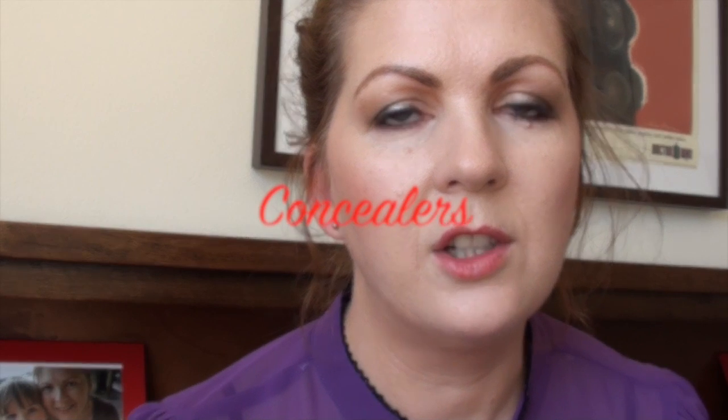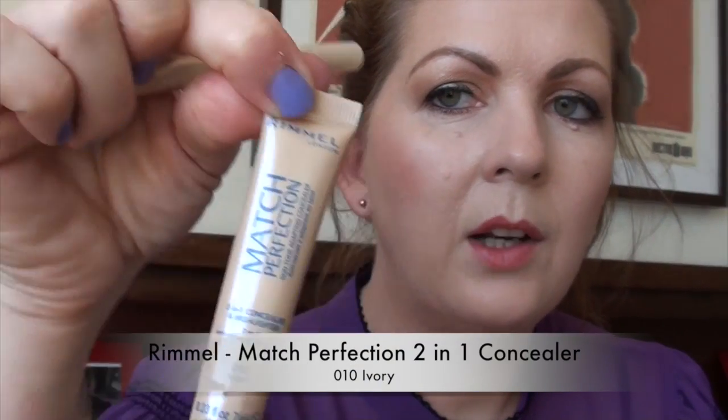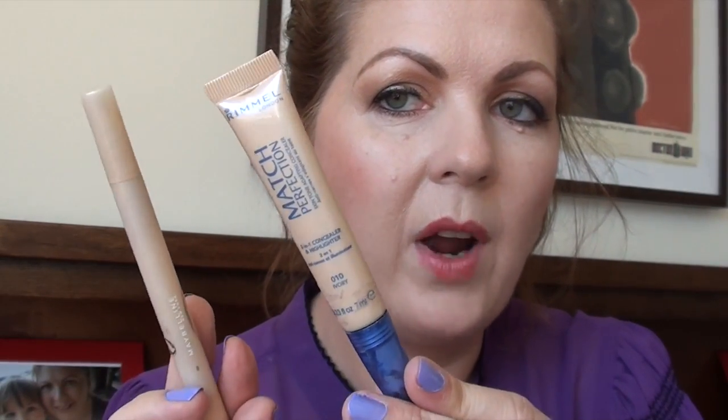Moving on to concealers. I like to use a brightening or illuminating liquid concealer for my under-eye area, and a stick concealer for covering blemishes and scars that require more coverage and stain power. For illuminating concealers, it's a tie between my two favourites of 2013: the Maybelline Dream Lumi Touch Concealer and the Rimmel 2-in-1 Concealer and Highlighter. The Maybelline one is a little more yellow and gives a bit more coverage, while the Rimmel one is lighter and more fluid. I tend to use the Maybelline for a heavier foundation look and the Rimmel for a more casual look.